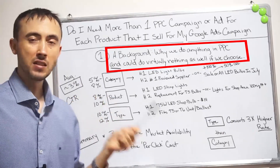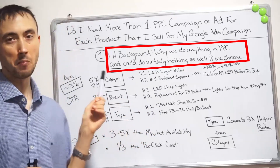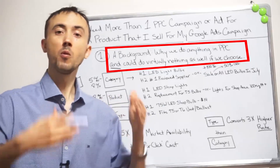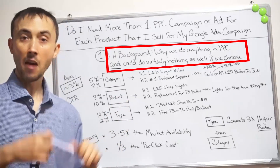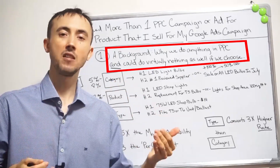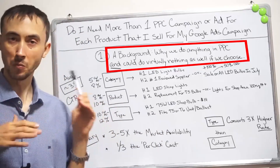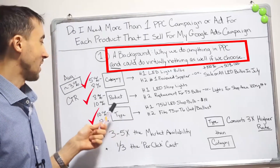There are three basic categories or slots into which I'm going to break all my campaigns. We'll have more than one campaign in each of these three slots, but every campaign you end up having is just going to fall into one of them. I'm going to simply name them: category, product, and type.